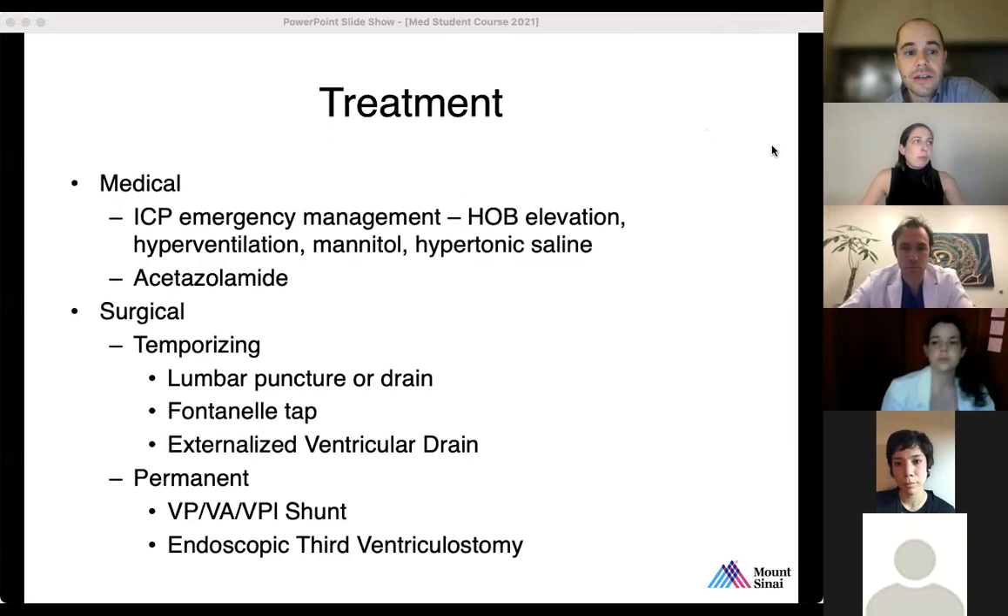Treatment is initially medical but hydrocephalus is really a surgical disease. There is no medical treatment that's truly effective — temporizing measures like ICP management, head-of-bed elevation, hyperventilation, mannitol, and hypertonic saline just give you enough time to get to the OR. Surgical temporizing measures include lumbar punctures or drains for patients without obstructive hydrocephalus, fontanelle taps for infants, and externalized drains. Permanent CSF diversion is what's needed to treat hydrocephalus that isn't going to resolve in the short term.